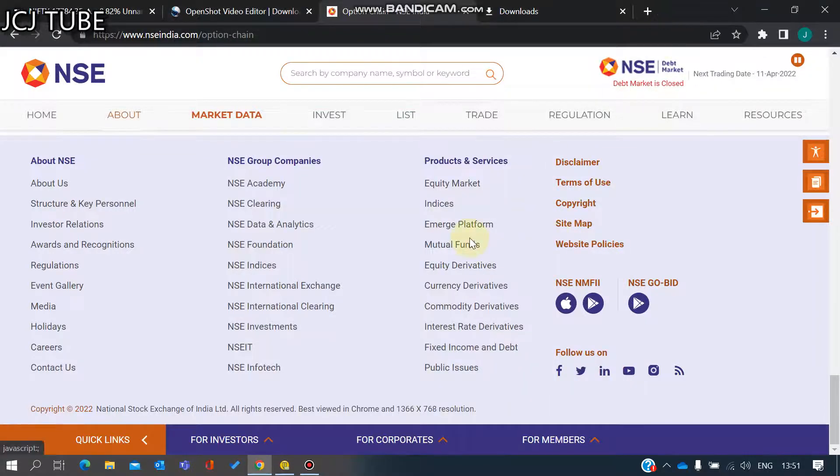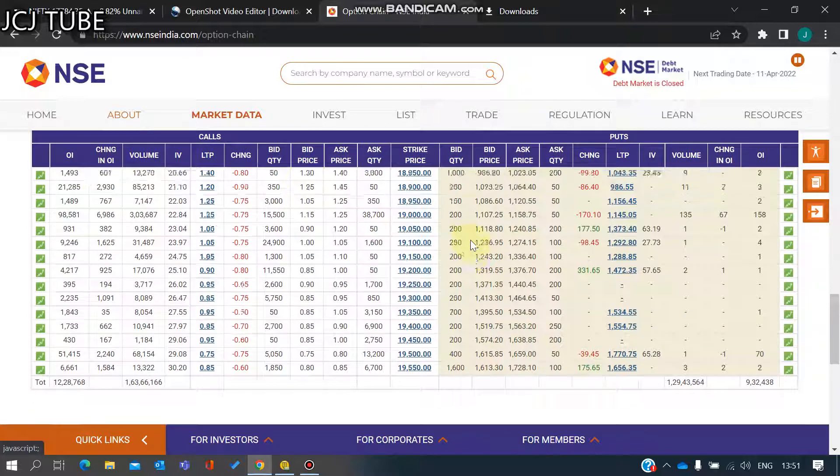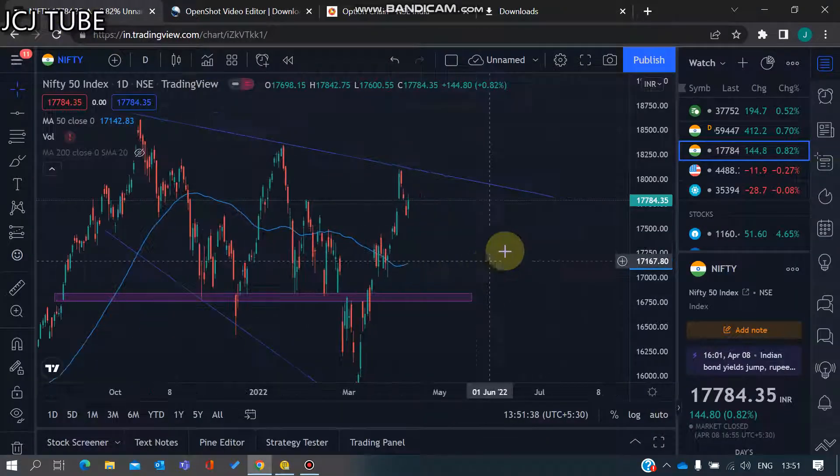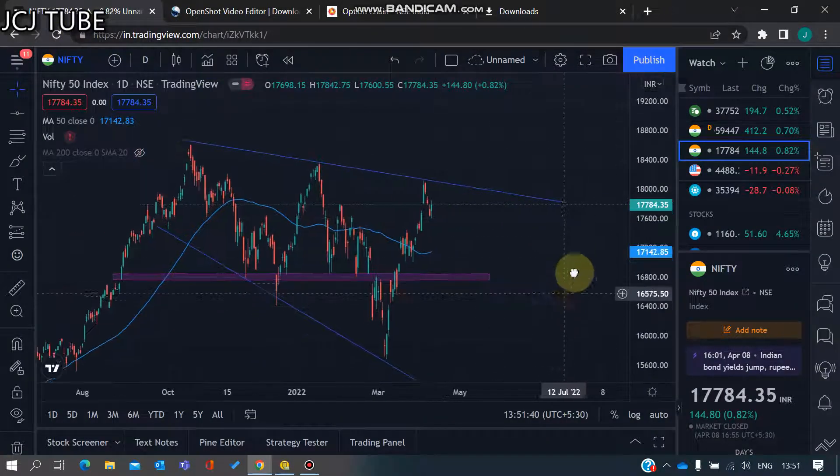Hi guys, welcome back to the next series of weekly stock investments and trading ideas. Right now we are on the Nifty chart, so let's take a look at it.